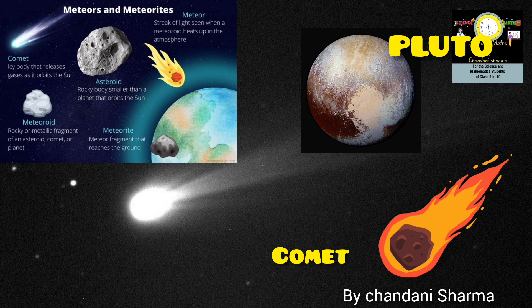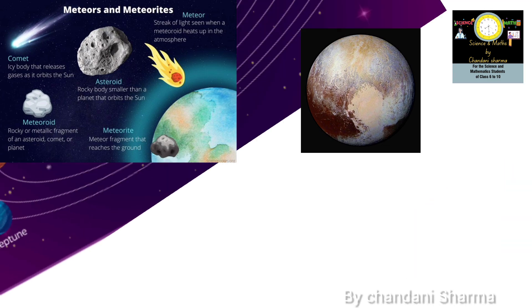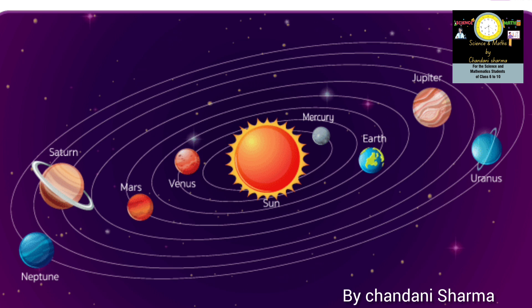Apart from this, comets, asteroids, meteorites and dwarf planets are also part of our solar system. Pluto was once the ninth planet, but as per recent records it is no longer part of our planet system and is now considered a dwarf planet. Rocks and ice are the major components of its structure and it is relatively small in size.